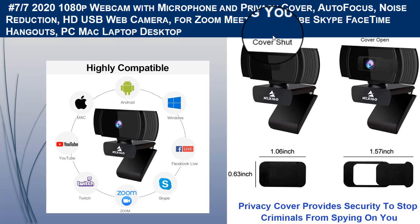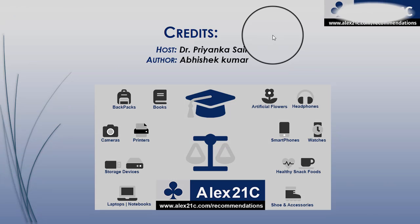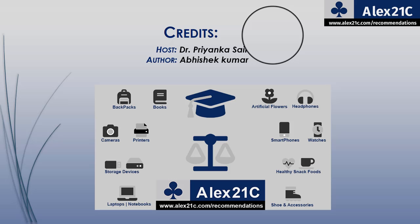If you want to buy any of these cameras, you can get the products by visiting www.lx21c.com/recommendations. A direct link is also provided in the description box below. That's all for today — see you in our next video. Stay connected with us, don't forget to subscribe and comment below, and thanks for watching.